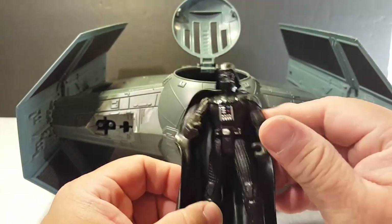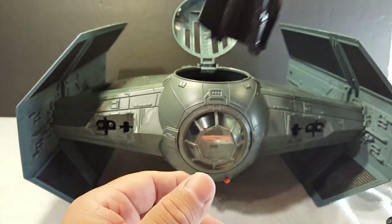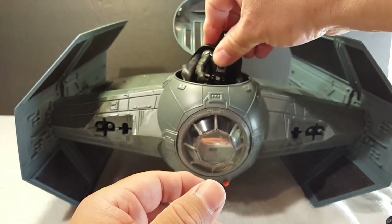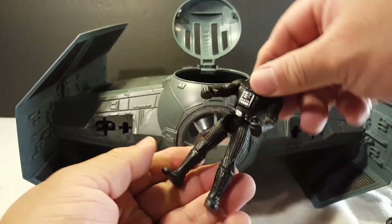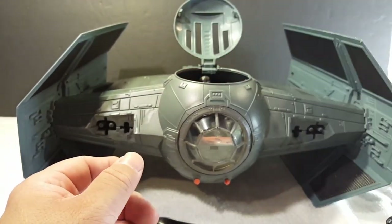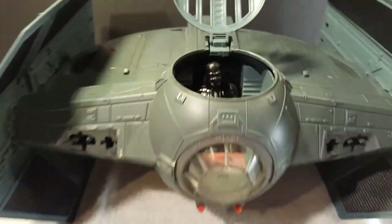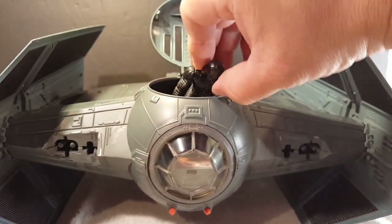The first one is a buff Darth Vader. We all know this dude is hard to fit anywhere. I don't know how he's supposed to fit in there — and he doesn't. So what we have to do is take off the cape, bend the legs — there you go, he fits! Let's take a look.